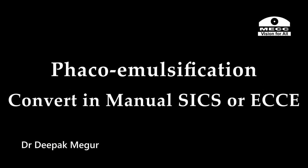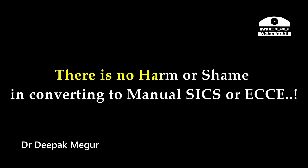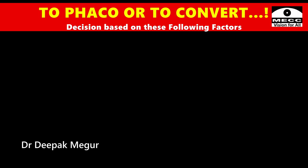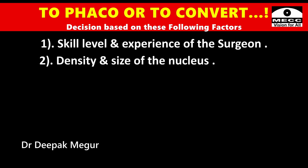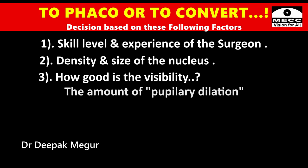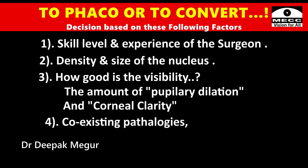Let me make this point very clear: there is no harm or shame in converting to manual SICS or ECCE in such a situation. The decision to continue with phaco or to convert should be based on the following factors: skill level and experience of the surgeon, density of the nucleus, how good the visibility is, the amount of pupillary dilatation, and corneal clarity.